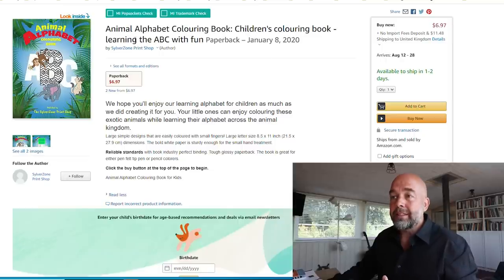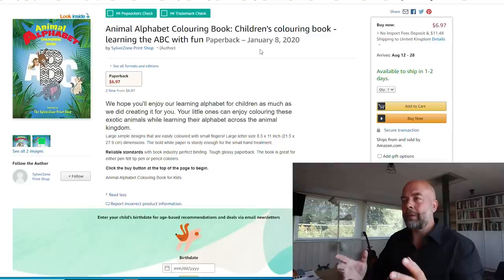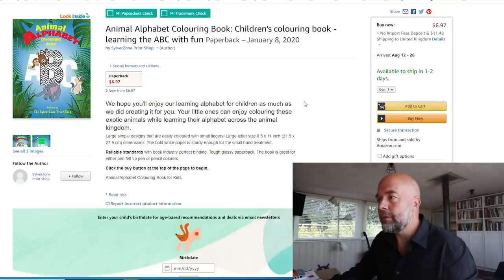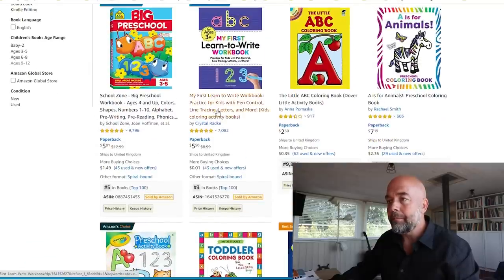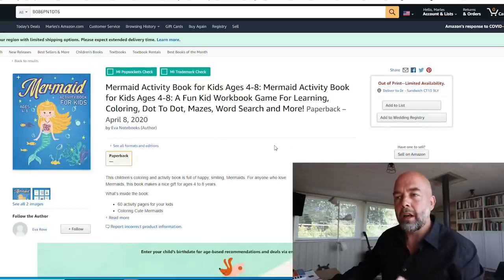Overall, my advice: title something like 'ABC Coloring Book,' then in the subtitle something like 'Learn the ABC with this Animal Alphabet Coloring Book,' or 'Animal Alphabet Coloring Book for Kids' with an age range. Also, one last thing — look at your capitalizations in the subtitle: 'Coloring' capital C, 'Book' capital B, 'Learning' capital L, 'Fun' capital F. Check how other books capitalize their subtitles. Those small details make a difference.